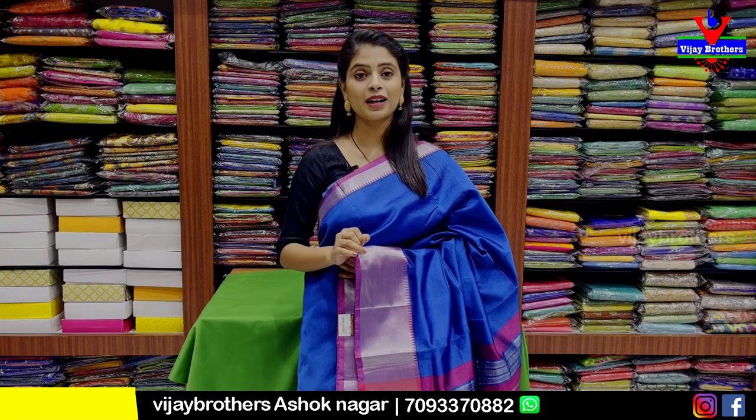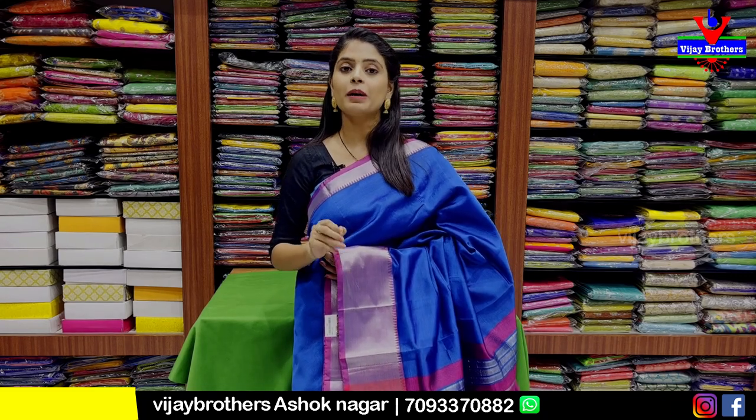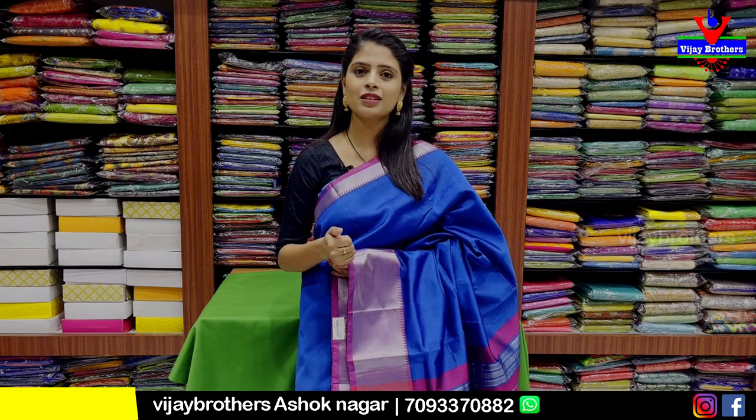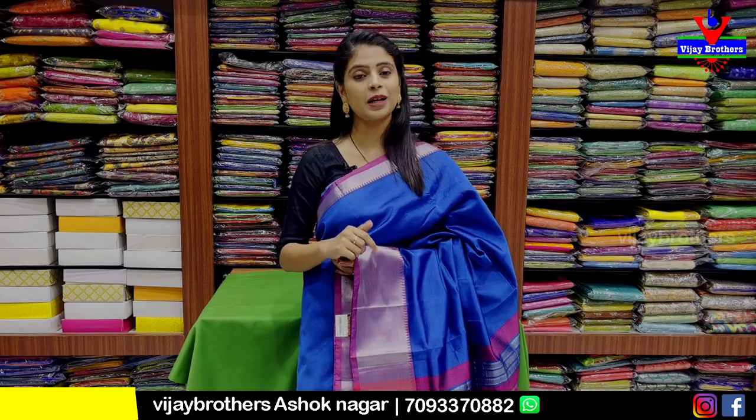Today I am going to show you a mangalgiri pattu saree. The mangalgiri pattu is very light and beautiful. I am going to show you a plain variety. You can have a plain look, a dignified look — it suits youngsters as well.